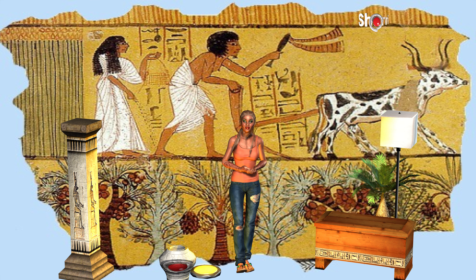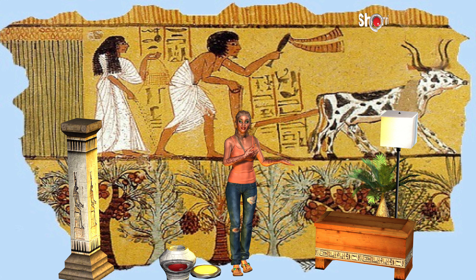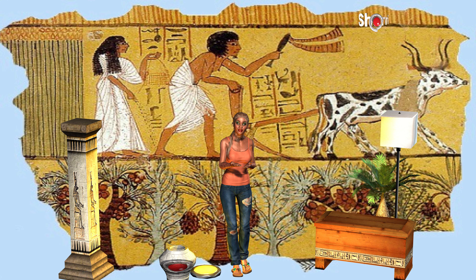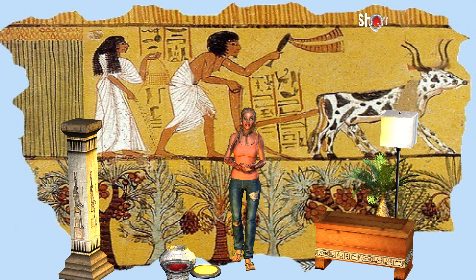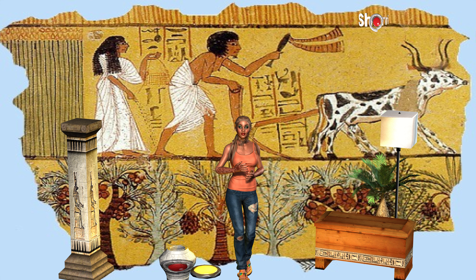What crops did the Egyptian farmers grow? Egyptians grew crops such as wheat, barley, vegetables, figs, melons, pomegranates, and vines. They also grew flax which was made into linen.